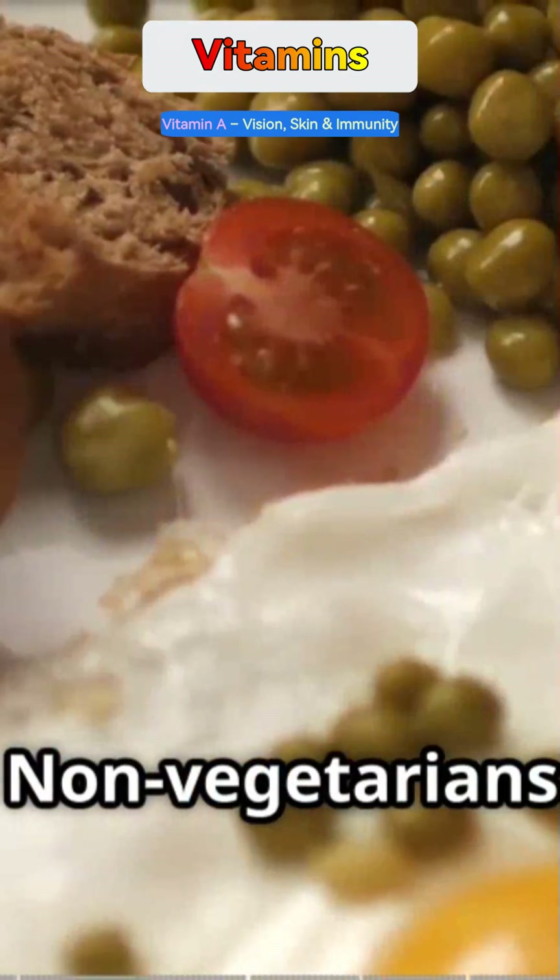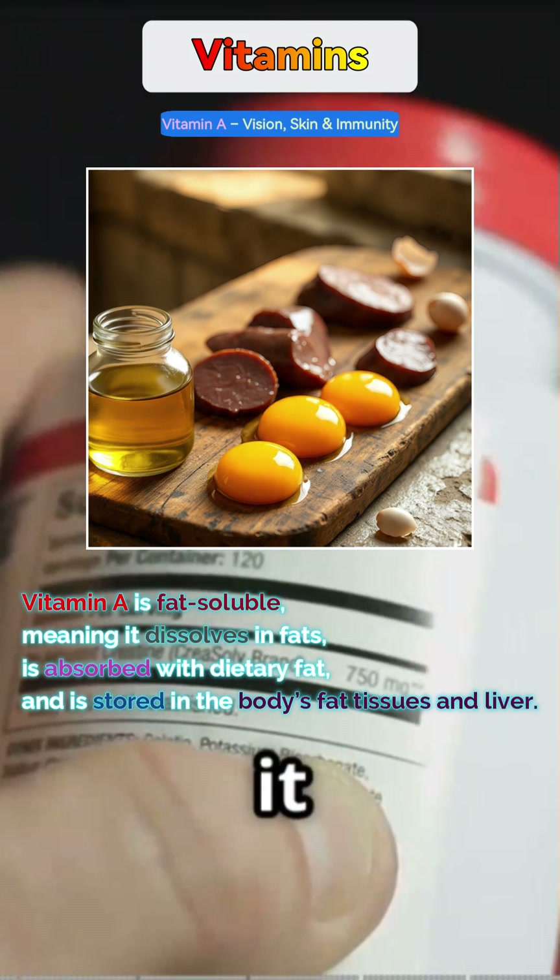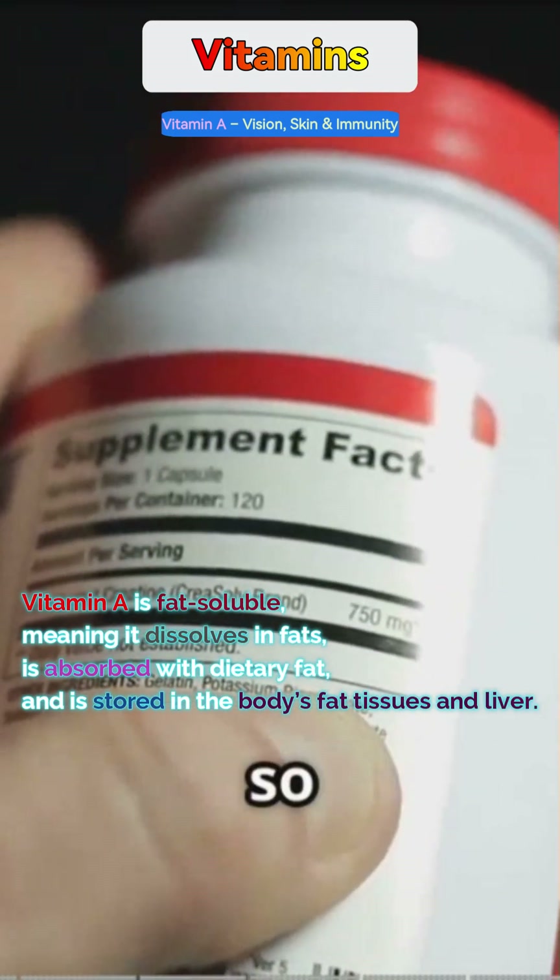Non-vegetarians can go for egg yolks, fish oil, and liver — just don't overdo it. Vitamin A is fat-soluble, so it can build up in the body.